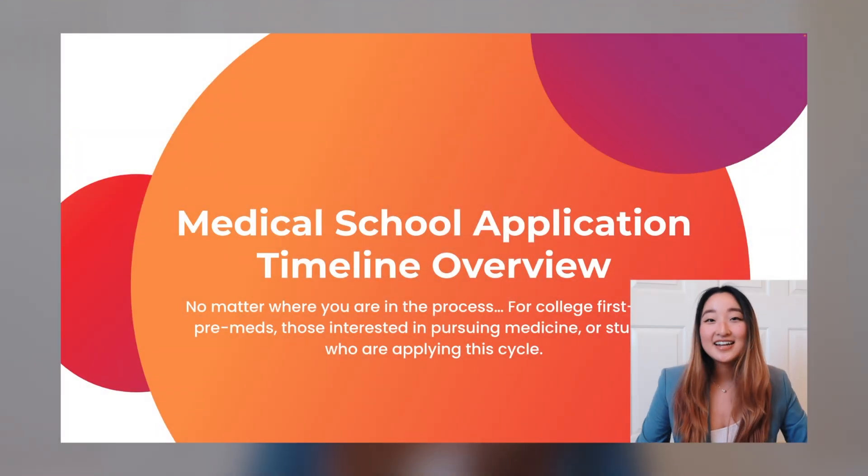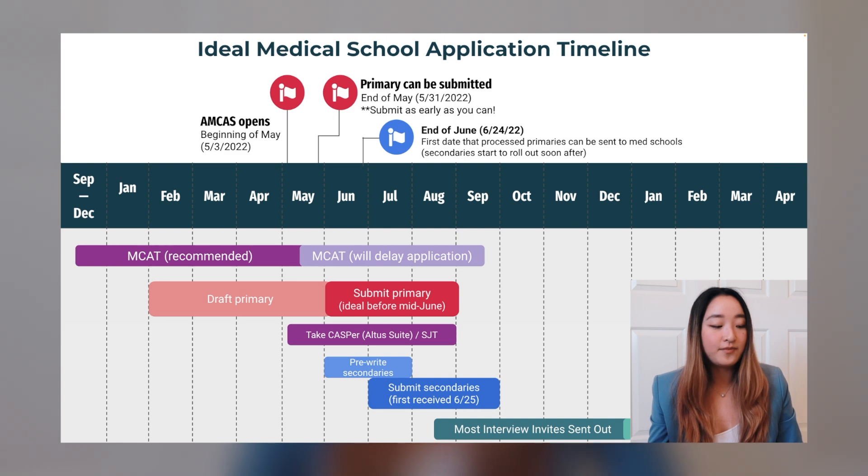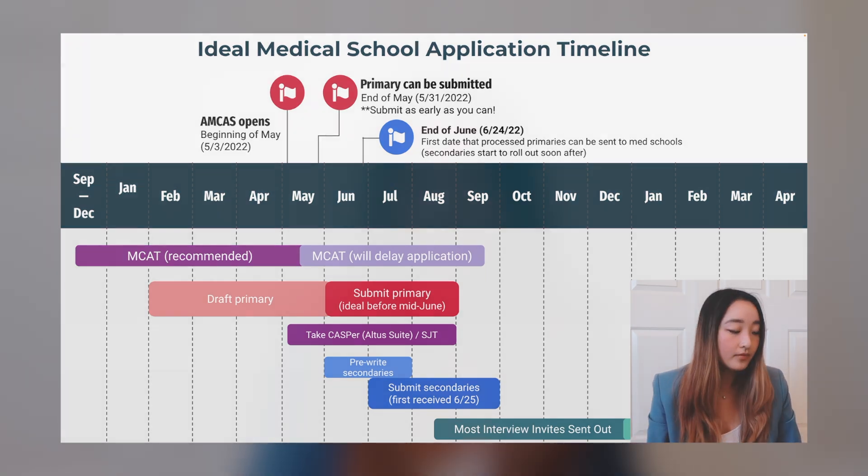Before getting into this video, if you have not watched the previous video in this application series, which is the overview of the medical school application timeline, please watch that before this one so you have more context on why you should take the MCAT at a certain time.